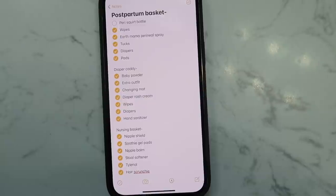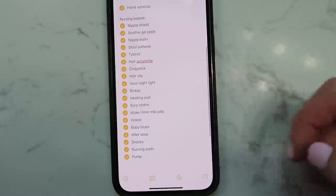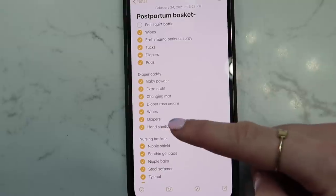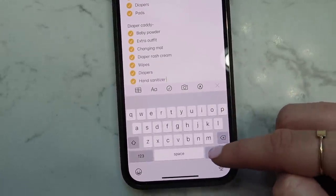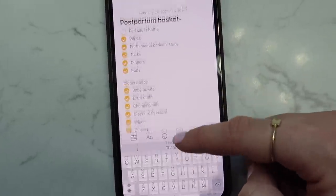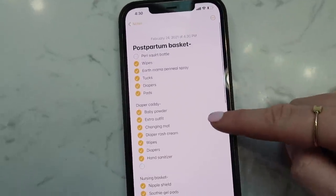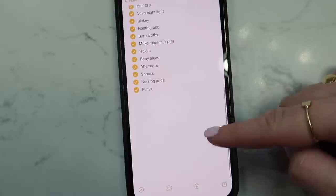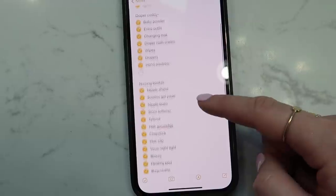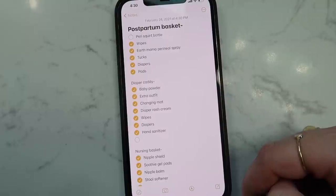I have a checklist on my phone for each basket — if you guys want to screenshot this. I always get questions when you guys see the little check marks about how to do that: you just click this little checkbox right here and it'll give you a little bubble where you can check it off as you go. Everything is checked off — I just need a peri bottle but that's it. I will have all this stuff linked down below; most of it I got from Amazon and Target, and exact links for everything in my caddies will be in the description box.